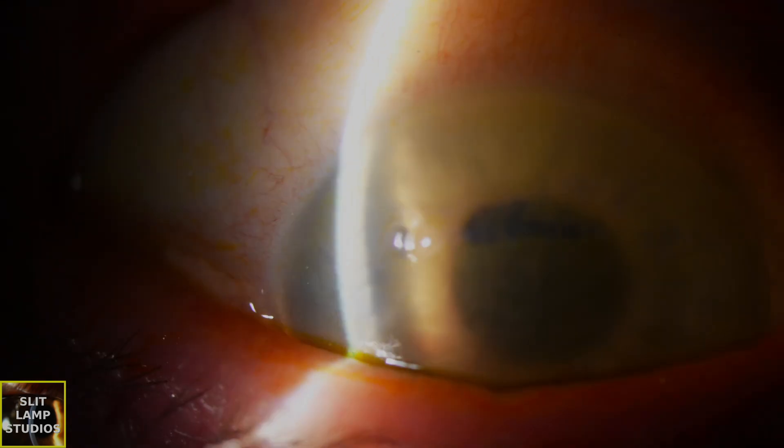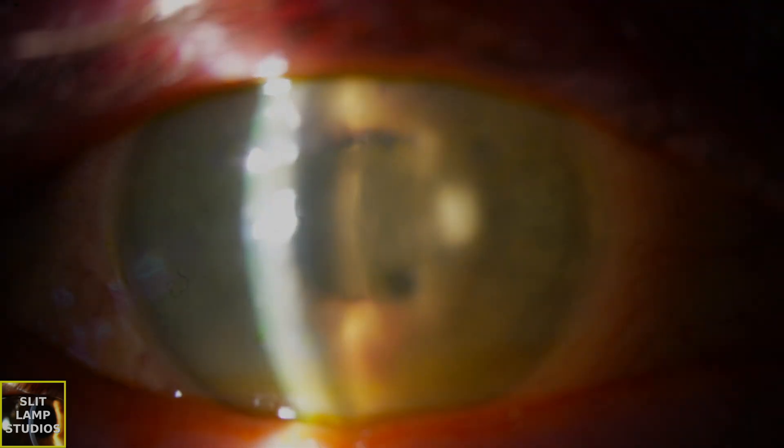This is a known complication after endothelial keratoplasty. I hope you found this video useful, and let me know what you think.